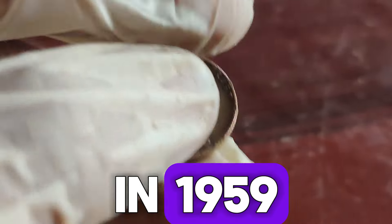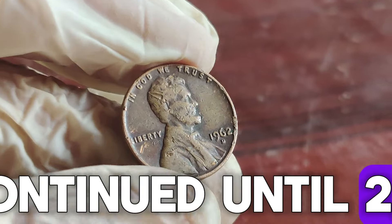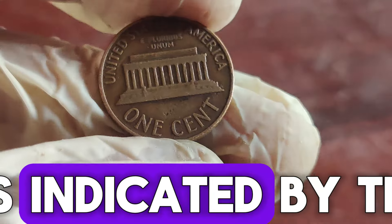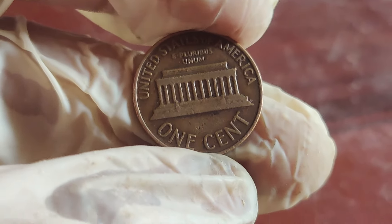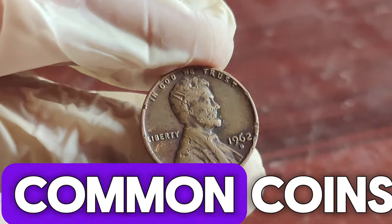In 1959, the reverse was changed to feature the Lincoln Memorial, which continued until 2008. The 1962 D Lincoln penny was minted in Denver, as indicated by the D mint mark. Over 1.79 billion of these pennies were produced that year, making it one of the more common coins.